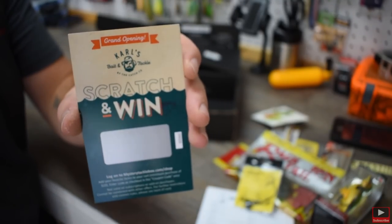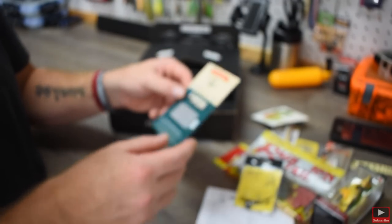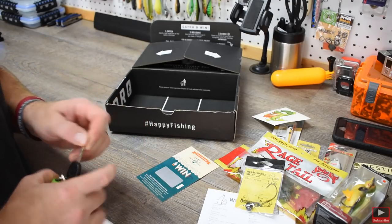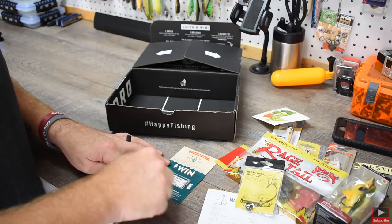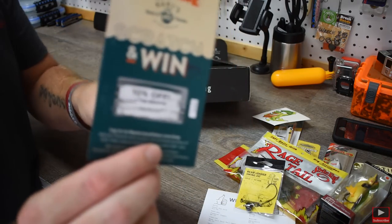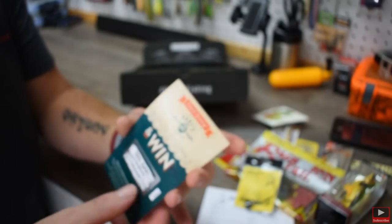Of course we got our Mystery Tackle Box sticker — a little catchco bookworm fish-type thing, pretty neat. We also got something different from Carl's, because of their grand opening — all that stuff I just read from the email. This is a scratch-to-win card. Let's scratch it while we're filming and see if I win anything. We won 10% off plus free shipping! That is pretty sweet. I'm not sure if you can use it with your first purchase, but I'm definitely going to be using this coupon this week.